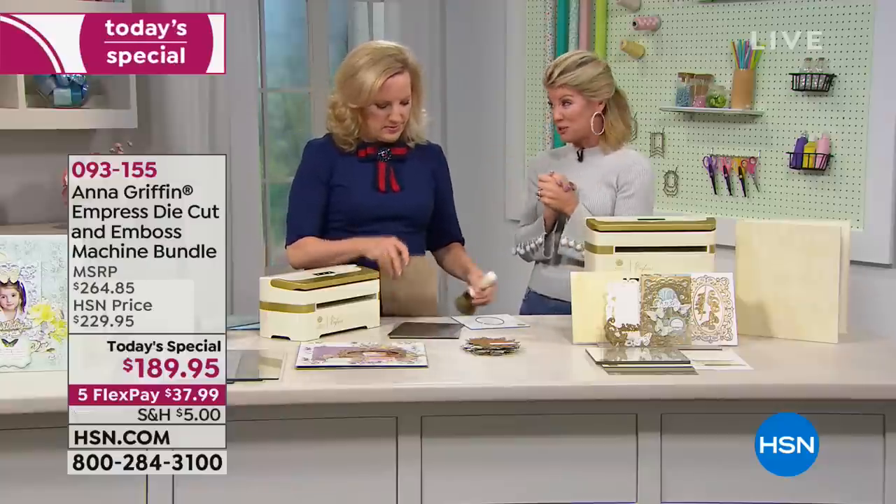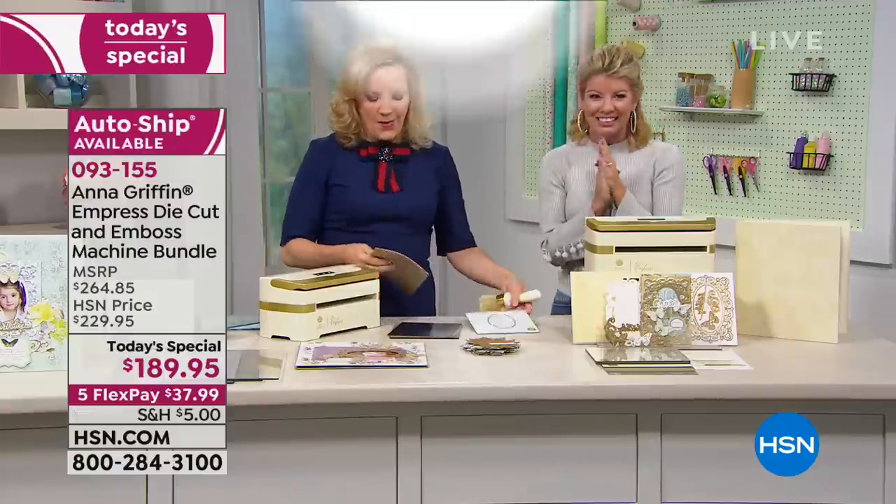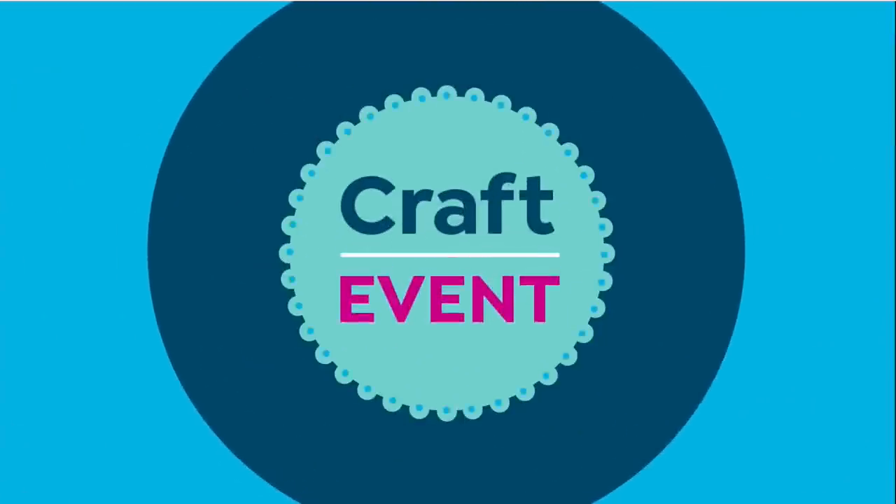Using the treasury with the Empress, you're going to have so much fun — the treasury becomes your new friend with your Empress. We have a special Skype caller joining us — Mary is here. Mary, you already have the Empress. Tell us some things you love about it.